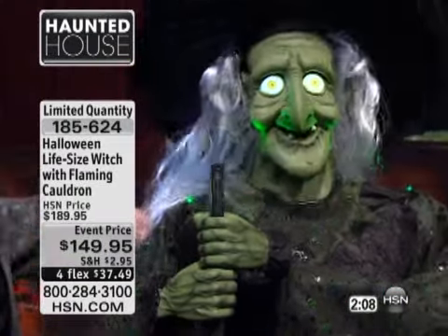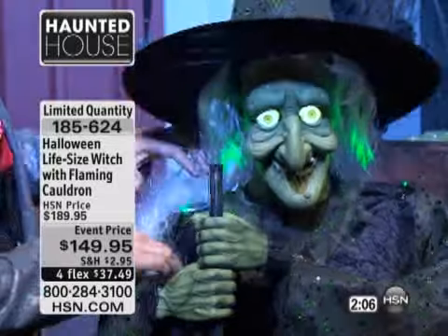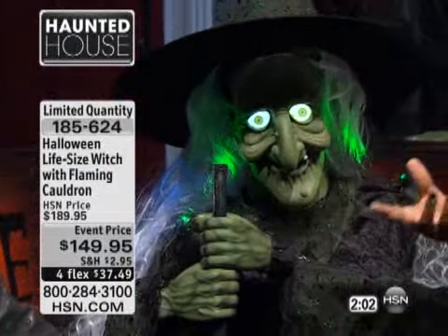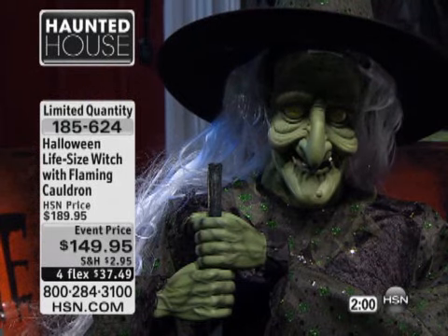I made her swoon! But think about all the elements that you get with her — you've got lights, you've got movement, you've got sound, she's speaking to you, motion activated. You've got it all.